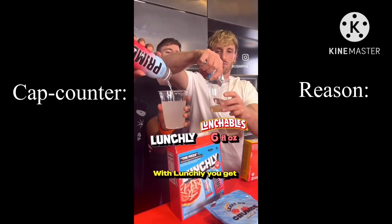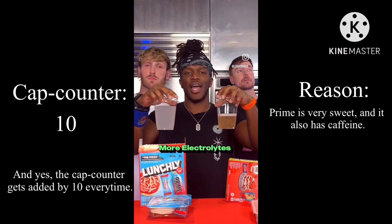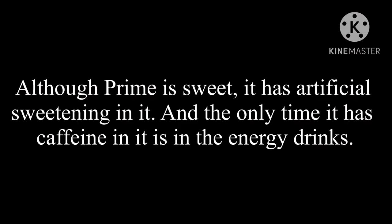Lunchly versus Lunchables. With Lunchly, you get double the amount of liquid. Prime has no sugar added, more electrolytes, and more B vitamins. Although Prime is sweet, it has artificial sweetening in it. And the only time it has caffeine in it is in the energy drinks.